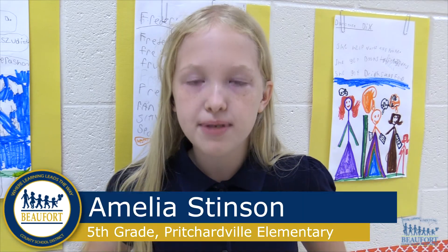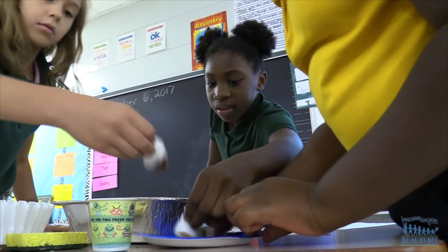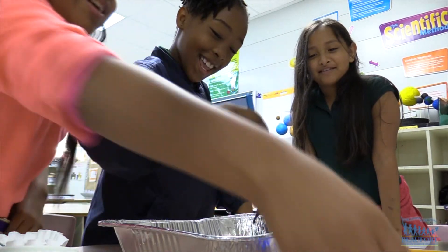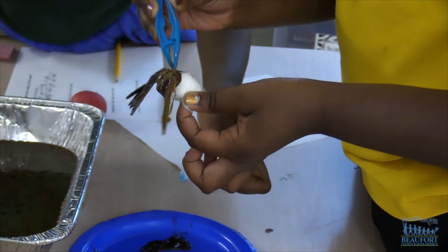Typically we do more experiments and projects than the other classes do, and we have higher expectations. When he came into AMES, I felt like I was learning a lot too, because he's been getting so many projects. I feel like he's learning a lot more.